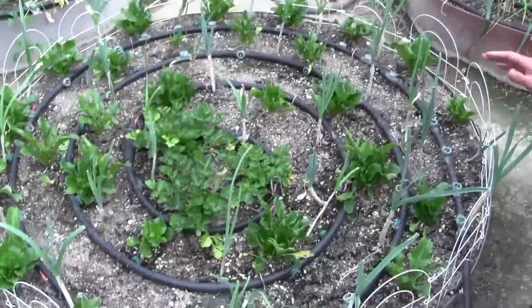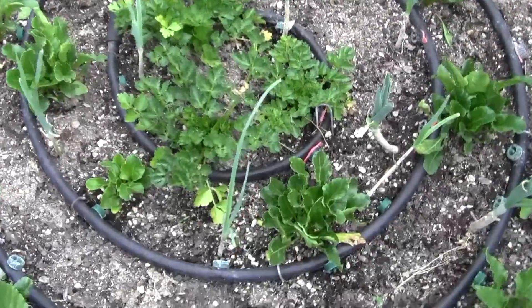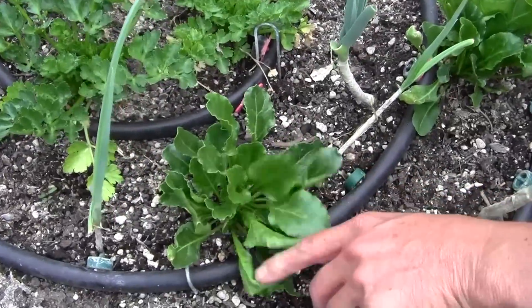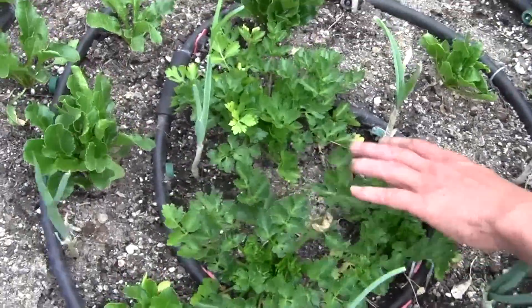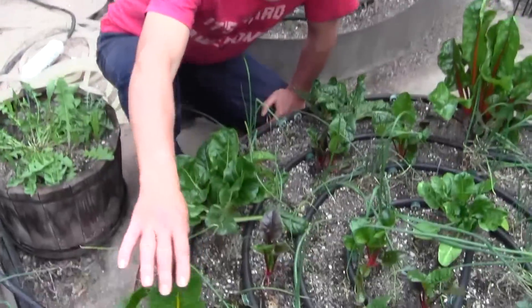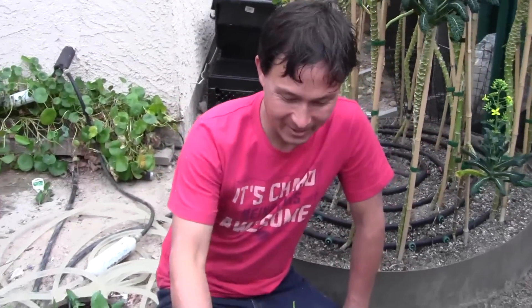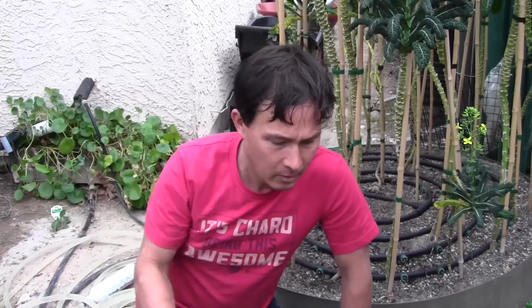Over on this side we have some leeks, and leeks are probably one of the most nutritious allium family plants. I also have sugar beets — the beets they use to make sugar from — those are heirlooms, I'll see what happens. And then I got some celery planted right in the middle. This next bed here has mostly Swiss chard — it's pretty much a perennial green here, it will last for over a year easily, so I'll be eating this Swiss chard all summer long even through the heat.